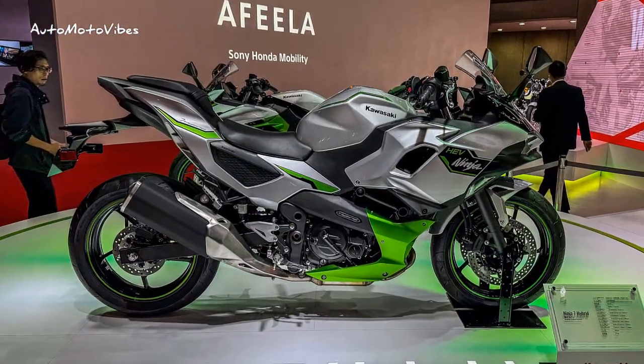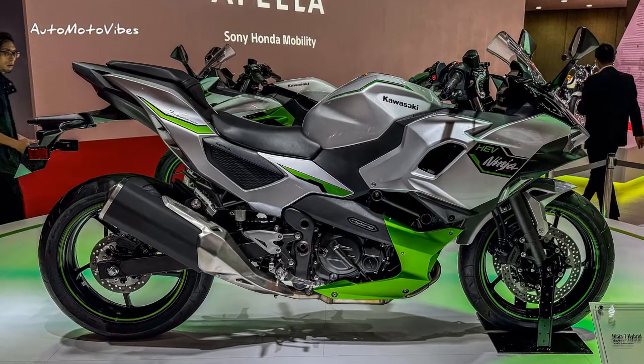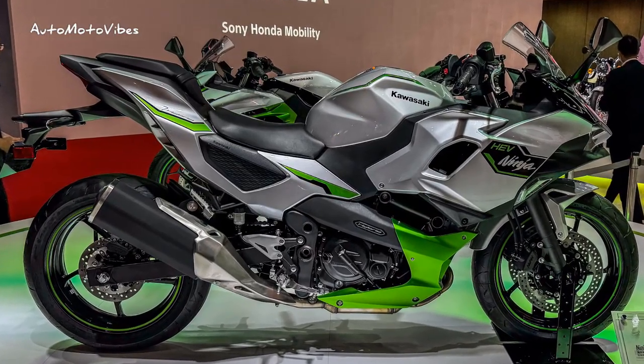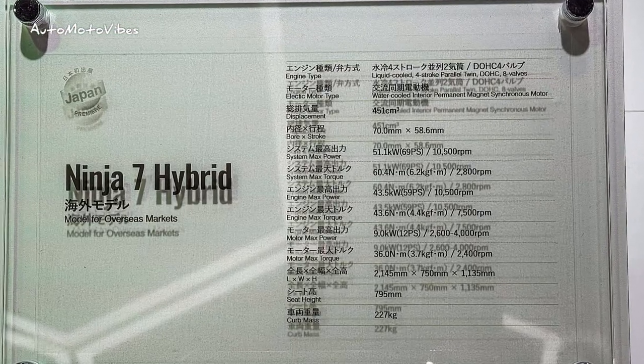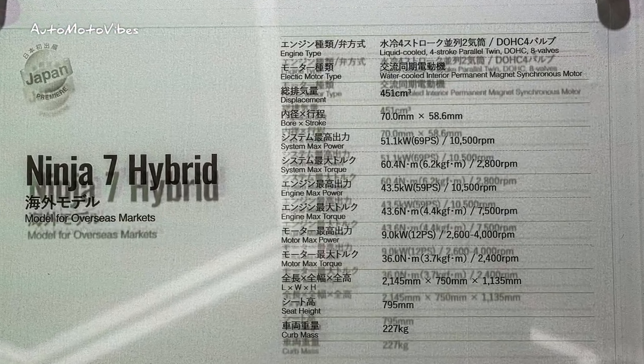Welcome back to my channel. On display at the ongoing Japan Mobility Show is the 2024 Kawasaki Ninja 7 Hybrid, which was launched in Europe earlier this month. Take it as the model for the overseas market.